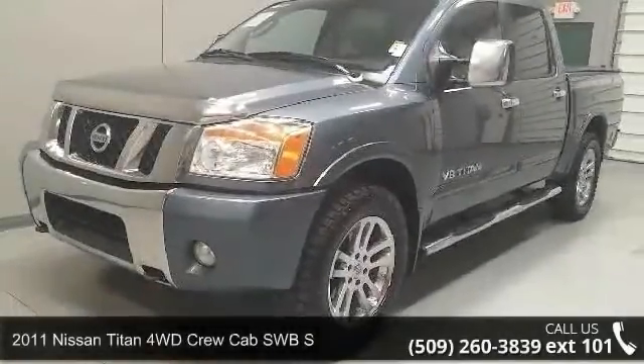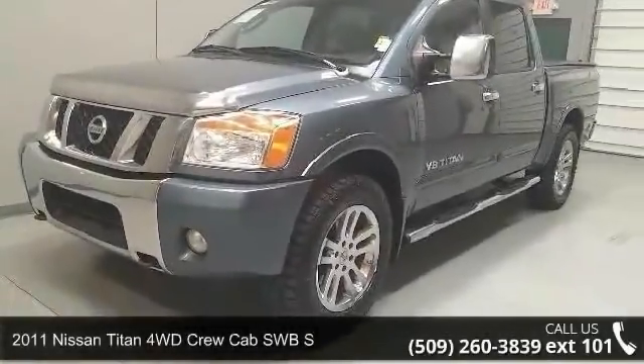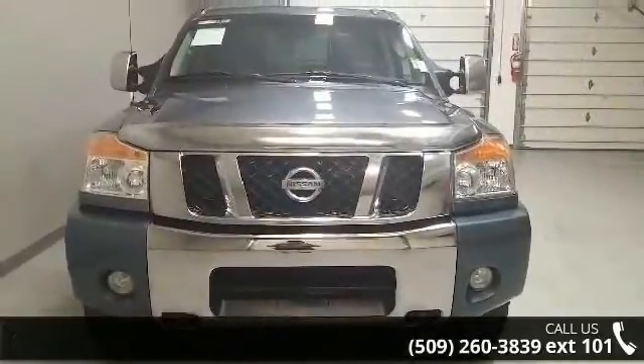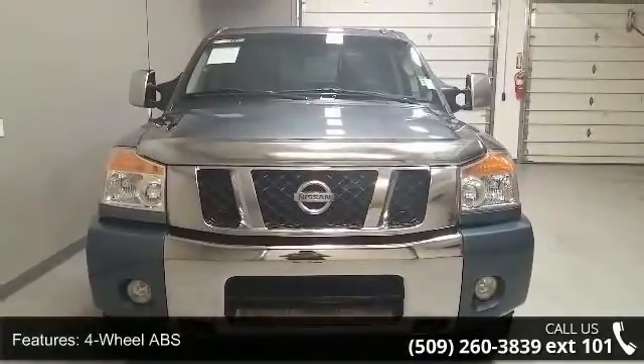Step into the 2011 Nissan Titan. If you are looking for an automobile with great features, look no further. Enjoy these notable features.